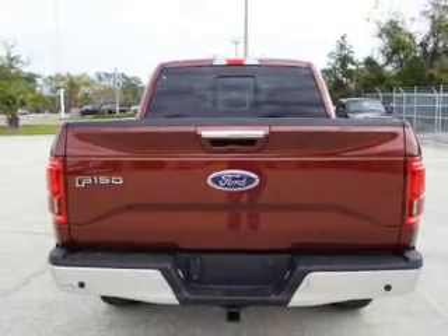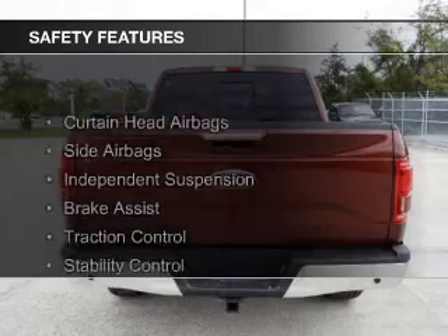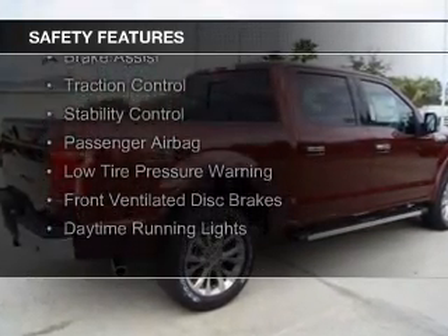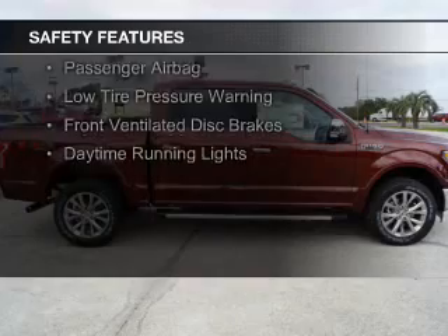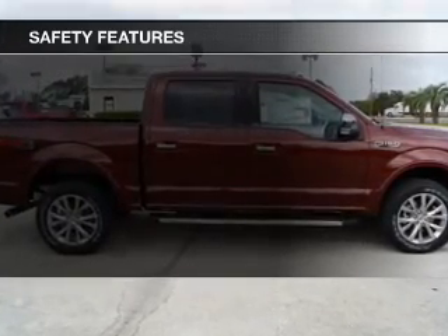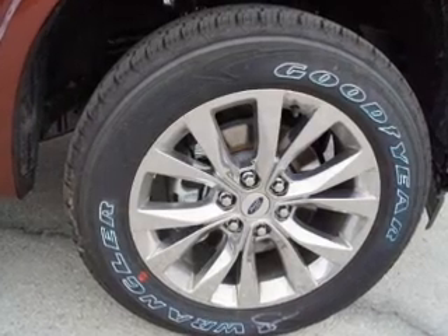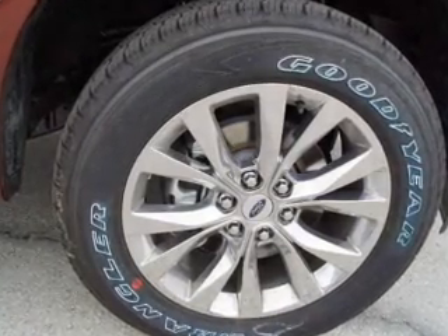Steering wheel controls, memory seats. Safety was made a priority with these features: curtain head airbags, side airbags, independent suspension, brake assist, traction control, stability control, a passenger airbag, low tire pressure warning, front ventilated disc brakes, and daytime running lights.